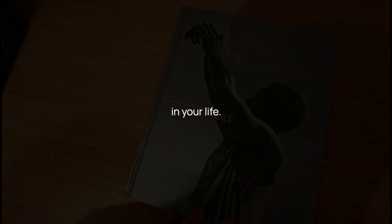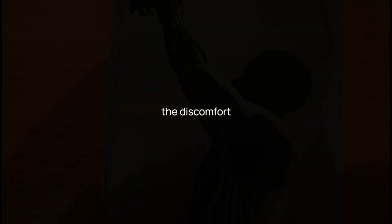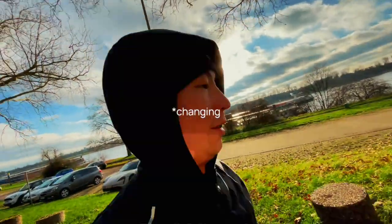The times when you're most uncomfortable are the inflection points in your life. The discomfort is how you know you are changing.